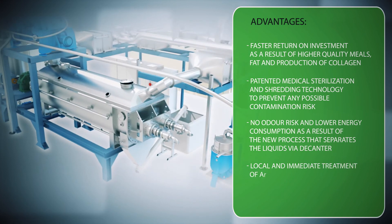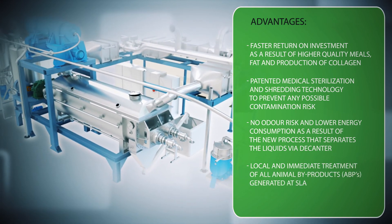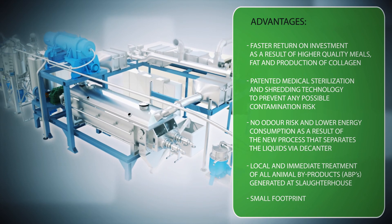Local and immediate treatment of all animal by-products generated at the slaughterhouse. Small footprint.